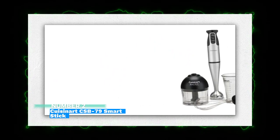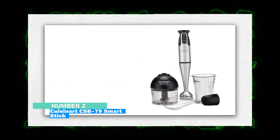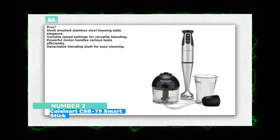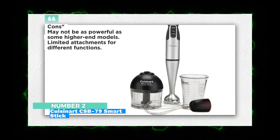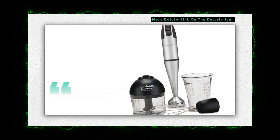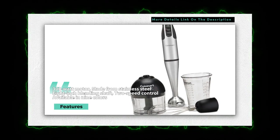Number 2: Cuisinart CSB-79 Smart Stick Immersion Blender — smart and sleek. The Cuisinart CSB-79 combines elegance with functionality. Its brushed stainless steel housing adds a touch of sophistication to your kitchen. With variable speed settings and a powerful motor, it handles tasks from smoothies to soups with ease.